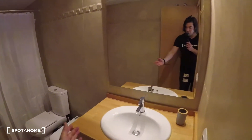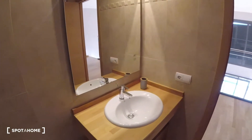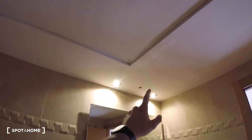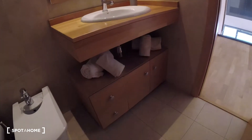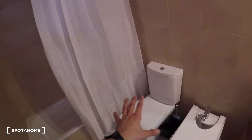Now we are going to check out the ensuite bathroom. We got a sink over here — really neat and pretty wide. Just on top of it we find a mirror, with lights in the ceiling. There is some storage space down at the bottom with some towels, the rest of the equipment, and at the end of the bathroom we find the shower. Everything is pretty modern, new, and fully equipped.